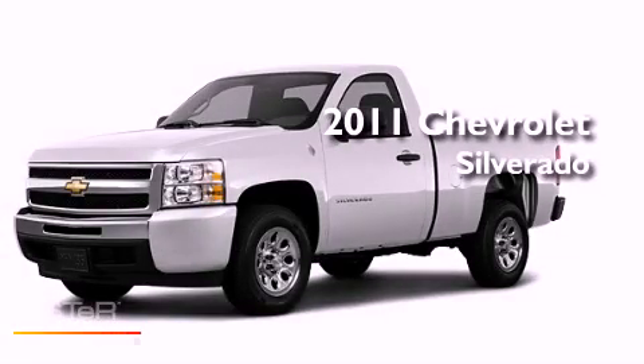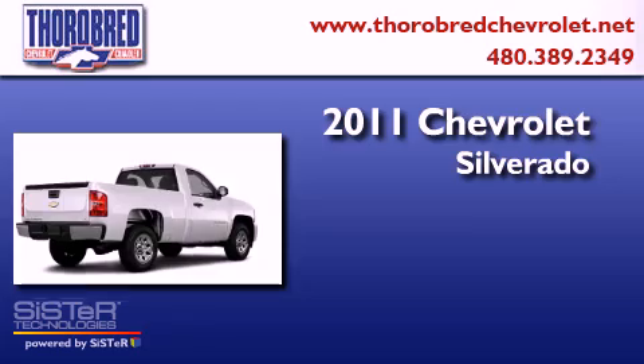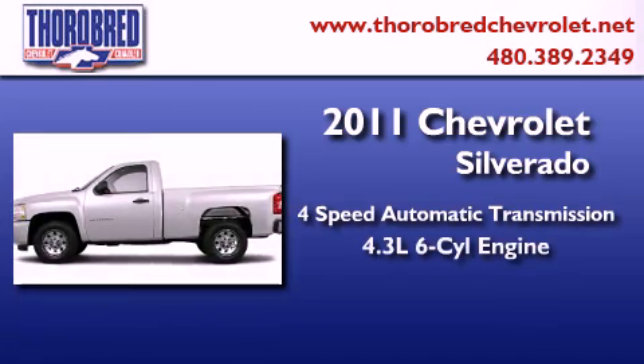This is a brand new 2011 Chevrolet Silverado. This truck has a four-speed automatic transmission and a six-cylinder engine.